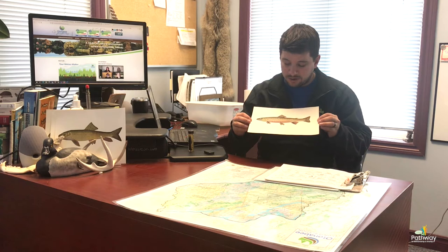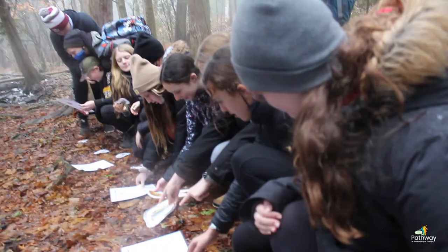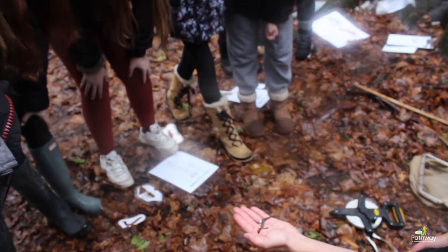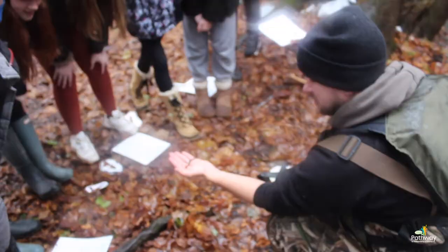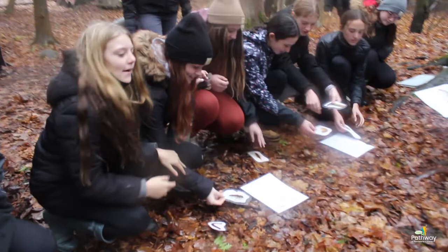However, brook trout also present a challenge — how do you tell if there's brook trout in a stream? They're hard to see, hard to catch, and they're really fast. Don't worry, there are easier bioindicators to use for surface water quality. For example, benthic invertebrates. Benthic meaning bottom, invertebrates meaning lacking a vertebrae — we're talking about water bugs. Bugs that live at the bottom of the water, usually under rocks.